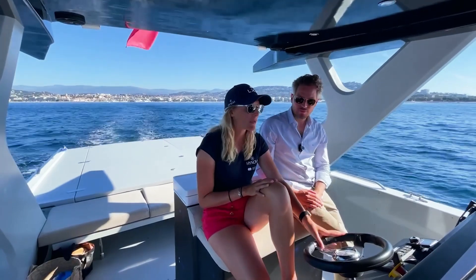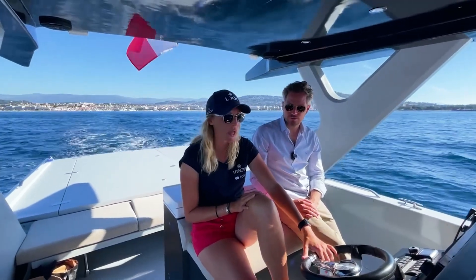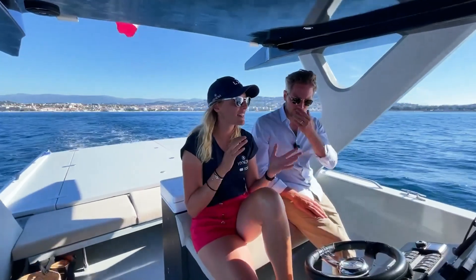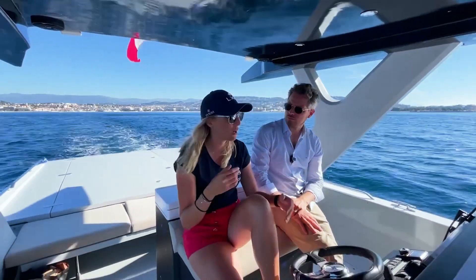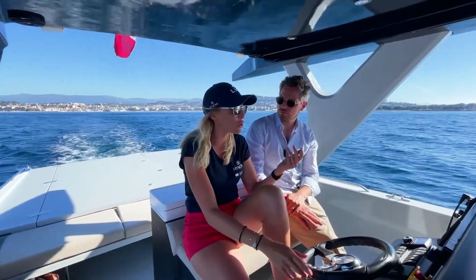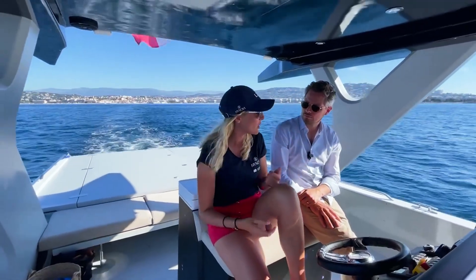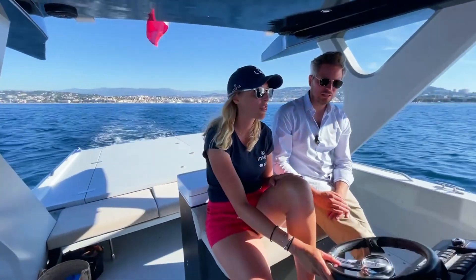The maximum speed is 25 knots — impressive! The range really depends on speed. At 12 knots, fully hydrogen powered, you have 10 to 12 hours of range. At 25 knots you have about 40 minutes. But then the boat doesn't stop — you just go back to 12 knots, or you can stop and use the fuel cell as a supercharger to charge the batteries. In about an hour you have a full battery, and you can do that three times — so three times 40 minutes at top speed.